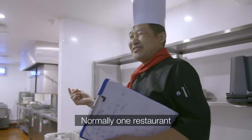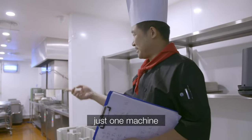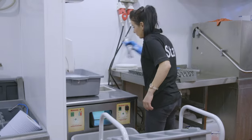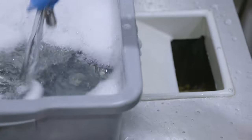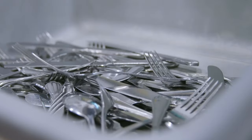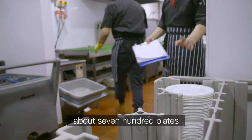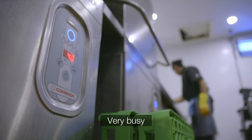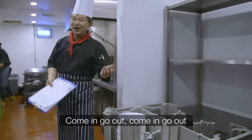'Normally one restaurant is just one machine, but we have four machines.' 180 pieces of cookware are air-dried every minute. 'Really busy — come in, go out, come in, go out.' The team has done at least 1,000 customers more than a normal Sunday. 'We weren't expecting to be this busy, but we're going to get to the end of the shift, hopefully.'